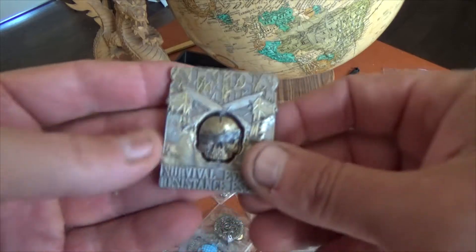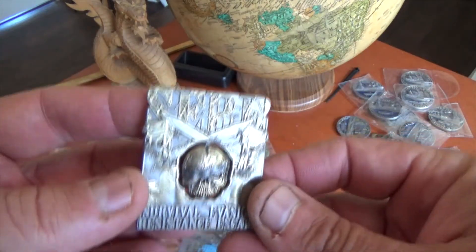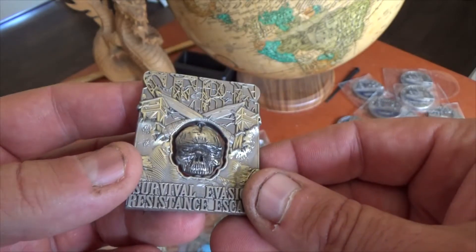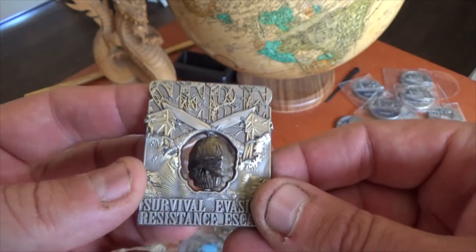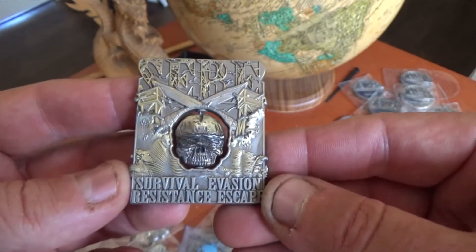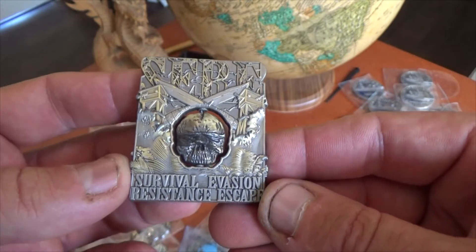Listen up to all you military out there who have participated in the SEER program. This is Frost Call with another design from Vision Strike Coins. Today we have the SEER coin — Survival, Evasion, Resistance, Escape.